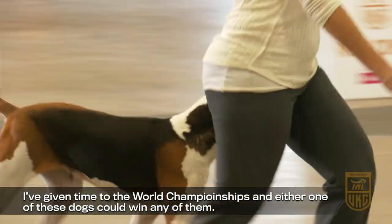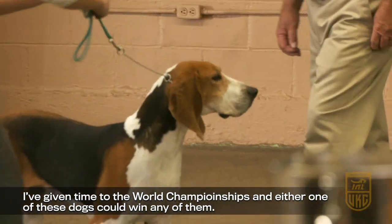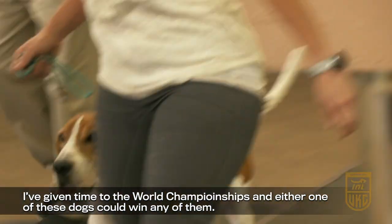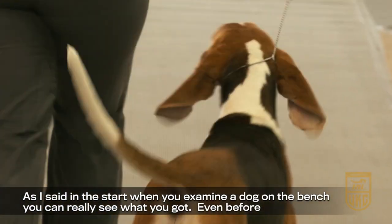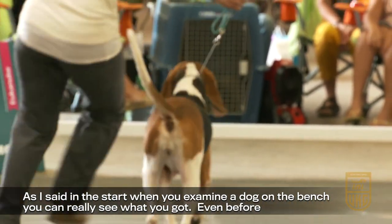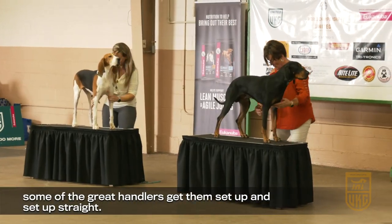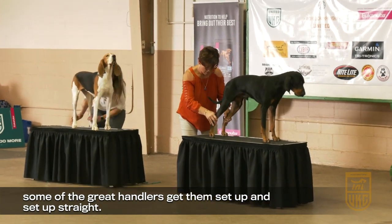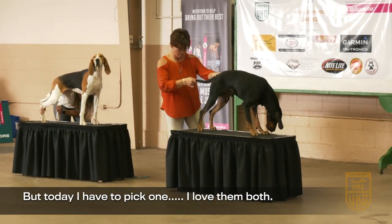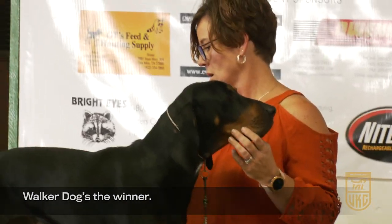I've touched nine different World Championships, and either one of these dogs is a good one. You can really see what you've got and how hard people work to get some of these great animals set up and showing. But today I have to pick one — my level's most.